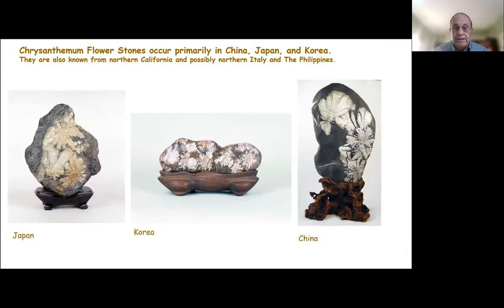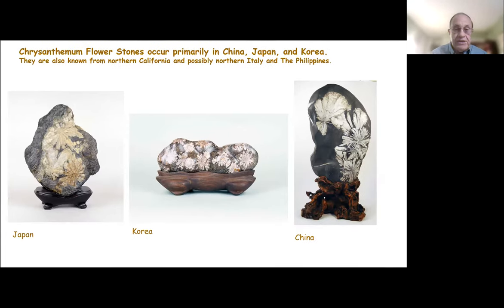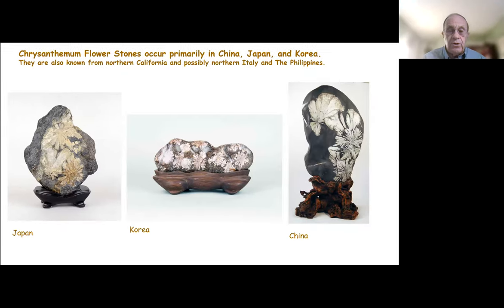The chrysanthemum flower stones occur primarily in China, Japan, and Korea. They're also known from Northern California, possibly Northern Italy, and the Philippines, from examples that I've seen. I suspect they'll be found in other locations in Southern Asia and other countries. The Chinese stones tend to be larger — the flower-like mineral formations are bigger and usually white. In Japan, the stones are usually smaller, often with color, and they're harder and denser, probably because of tectonic activities over a long period of time. The Korean stones are probably more similar in origin to the Japanese stones than those in China.